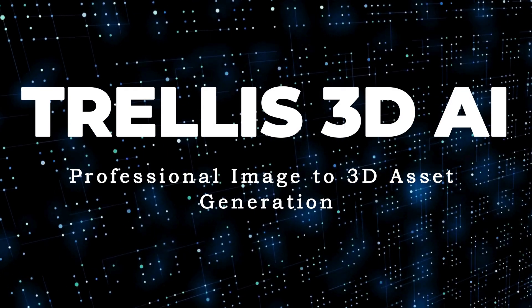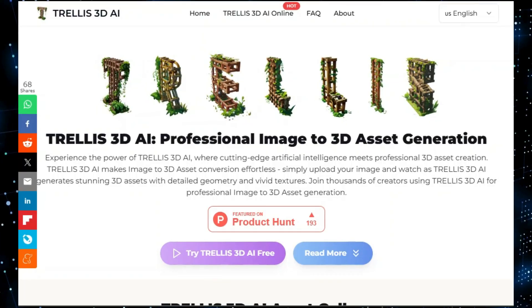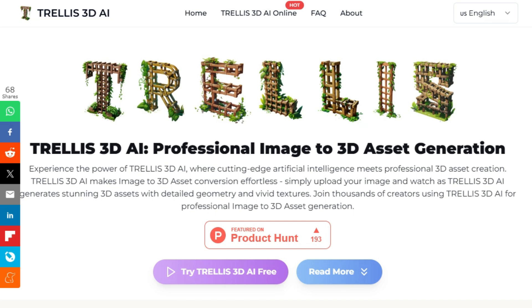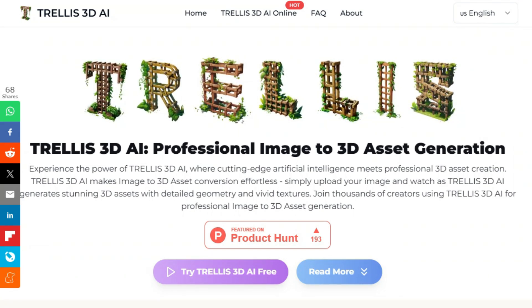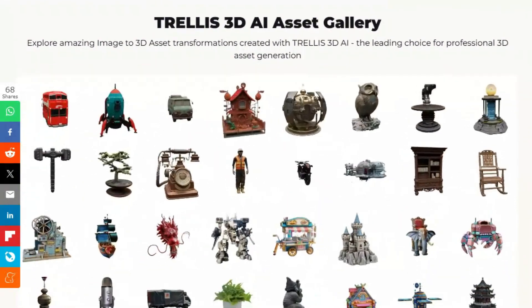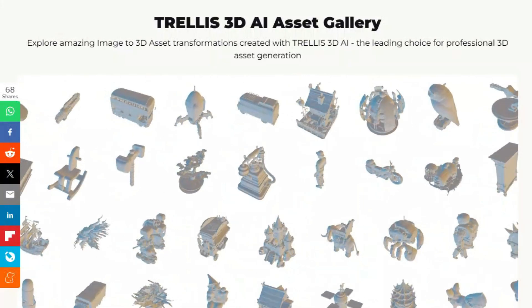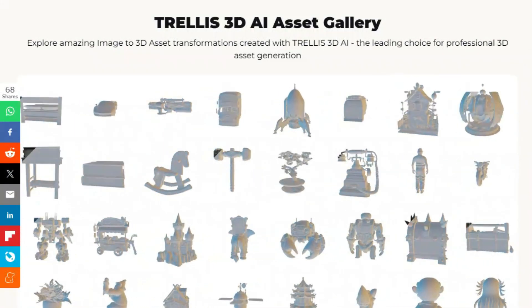Tool Number 2: Trellis 3D AI — Professional Image to 3D Asset Generation. We're checking out an incredible tool that's transforming how we create 3D assets: Trellis 3D AI. This isn't just another 3D modeling software; it's an AI-powered platform that turns 2D images into detailed 3D assets with remarkable ease. What makes Trellis 3D AI unique is its ability to use advanced AI to preserve both the structural and visual details from your images during conversion. It's a game-changer for anyone needing high-quality 3D models without complex manual modeling.